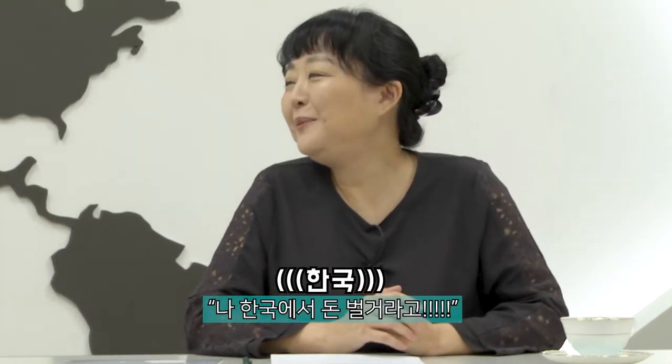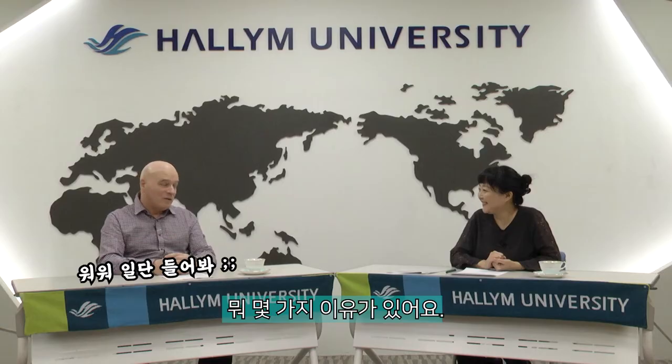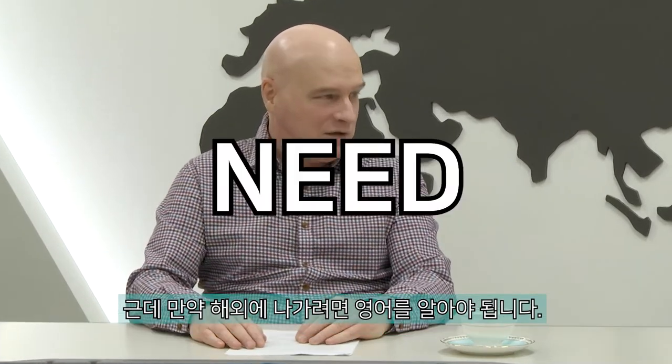A question on many students' minds would be: '영어 공부 왜 해야 돼요? I'm going to live in Korea and find a job in Korea — why do I need to study English?' There are several reasons. The number one reason students give for wanting to learn English is travel. Almost all students want to travel, and if you're going to travel abroad, you need to know English because it's an international language of communication.